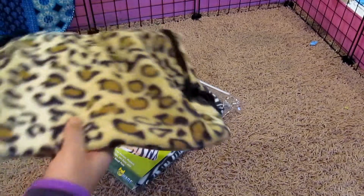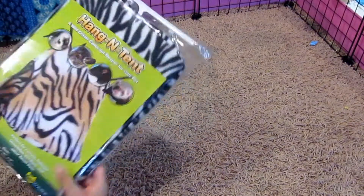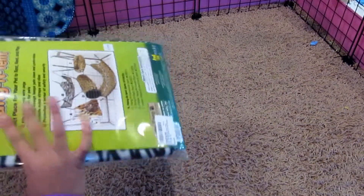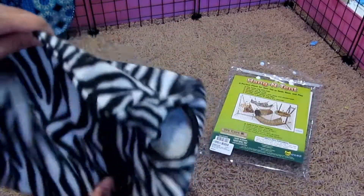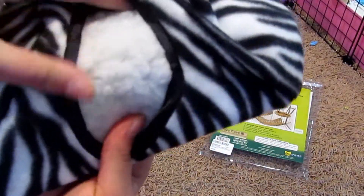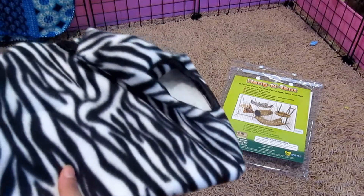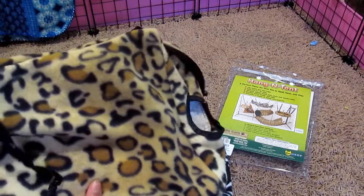I already had this one and they really do enjoy it. It's super duper soft and it's easy to clean out. Really soft, and the inside is like cotton, which is really good. Another thing is that this doesn't fall apart. I got another snuggle thing for them and it just kind of fell apart and they don't go in it anymore. But this one has not fallen apart yet, so I'm really happy about that.